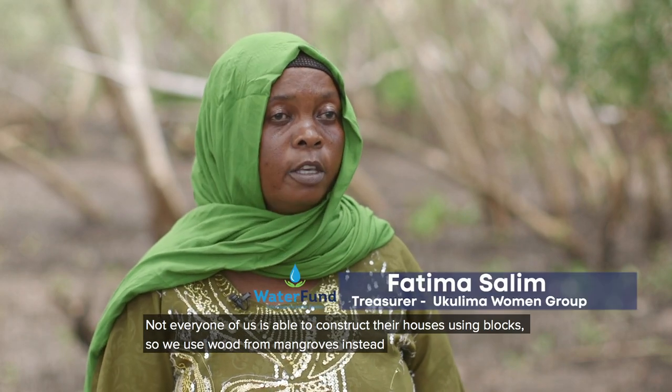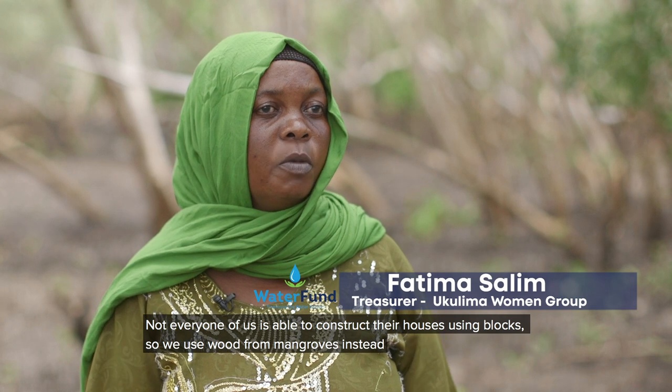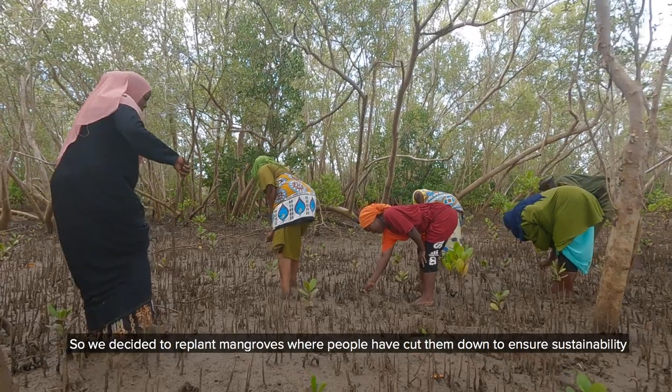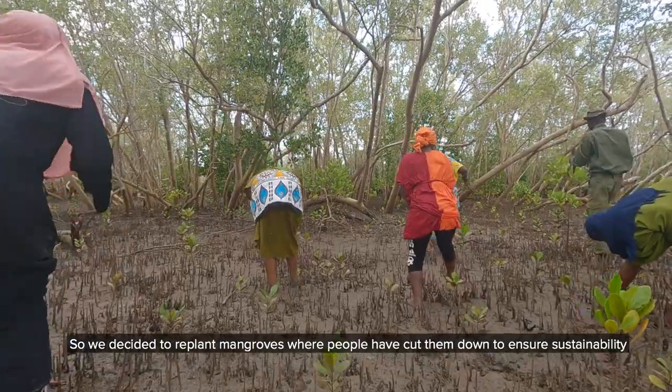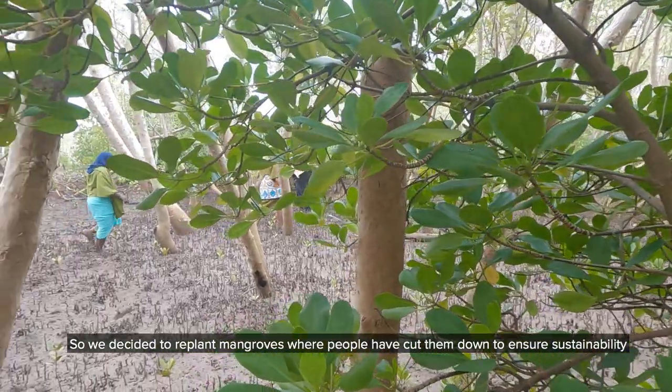Si kila mtu anawazwa kujaga na bloki, mara nyingi tunatumia miti, na miti inayofa kusimamisha nyumba vizuri mikoko, na tukaona inakatwa, watu anakata mikoko wanatumia, tukaona kuliko inakatwa ikaitu ivo ivo, ile inakatwa ile tunapanda. [Not everyone thinks of building with blocks; most often we use trees, and the trees used to support houses properly were mangroves. We saw them being cut — people cut mangroves and use them — so we decided that instead of them being cut and left like that, the ones being cut, those we plant.]